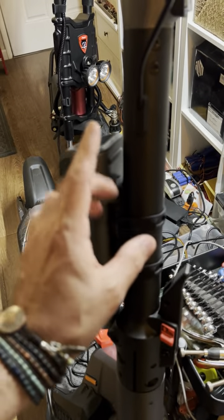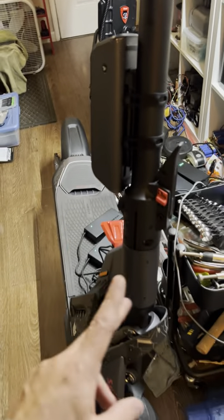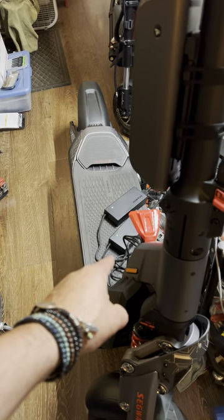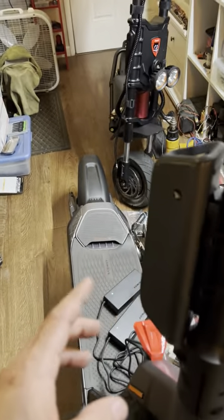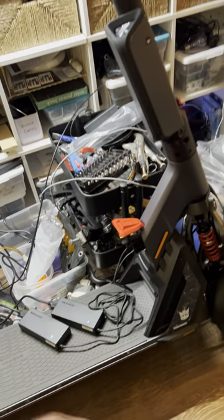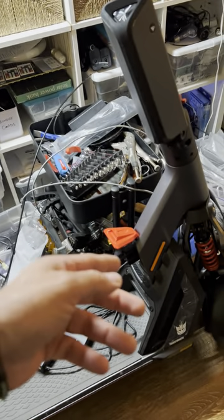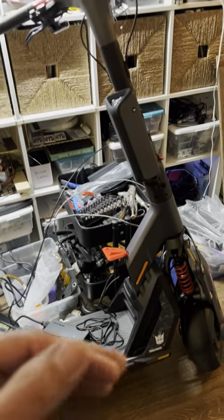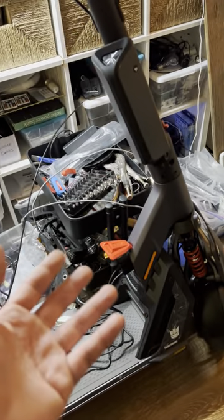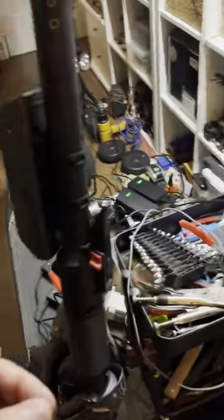Especially if the motor controller goes out — that's something most people can't fix themselves unless they know how to program a controller and put an aftermarket one in. Most people would want to buy the original controller from Segway. Segway has videos teaching you how to do repairs — it's called right to repair — and they support that, which is wonderful.